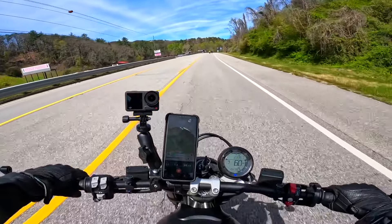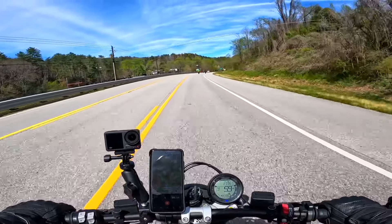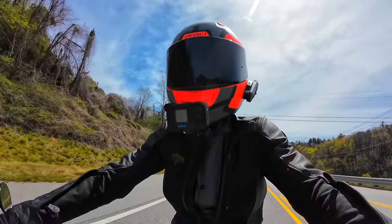Those guys are definitely A-pace. I am not riding A-pace while motovlogging, but this thing has got some kick to it, you guys.